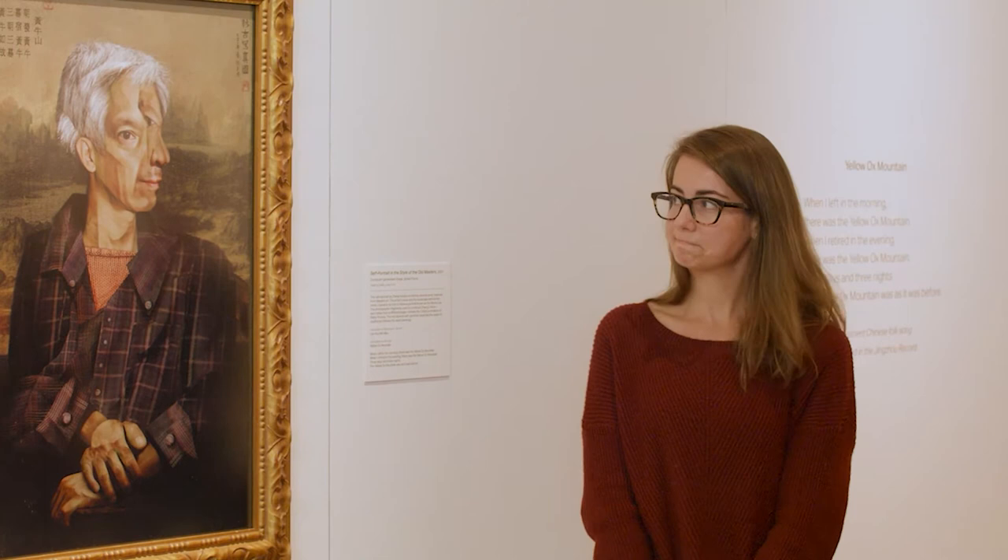I think the background versus the subject is very different. The background is all uniform and not very crisp, and then the man in the front has a lot of different angles and is very clear — just an odd combination of the foreground and background.